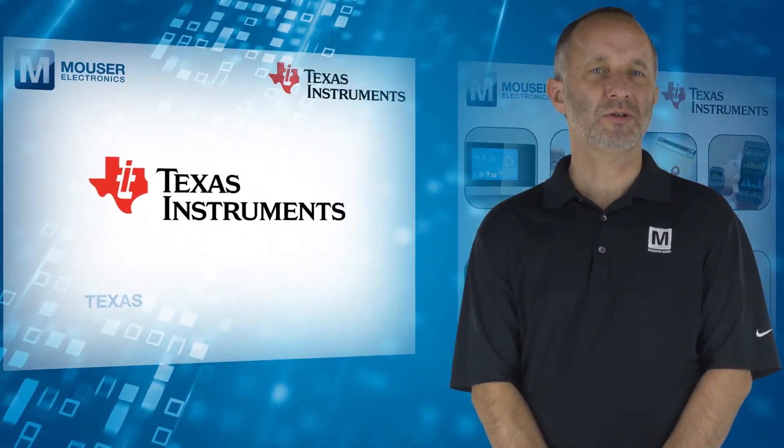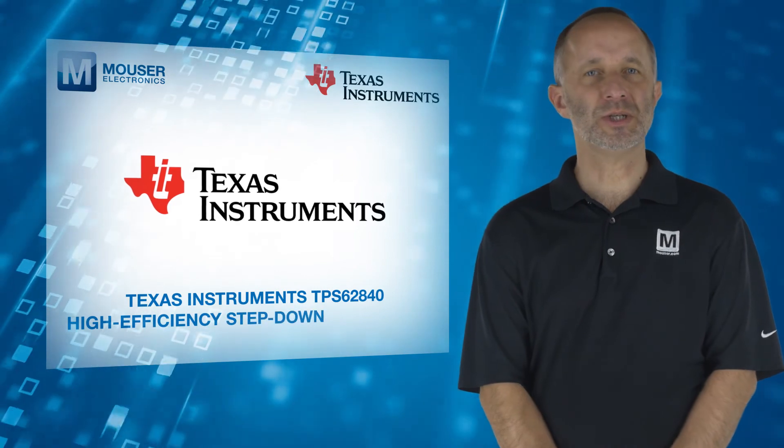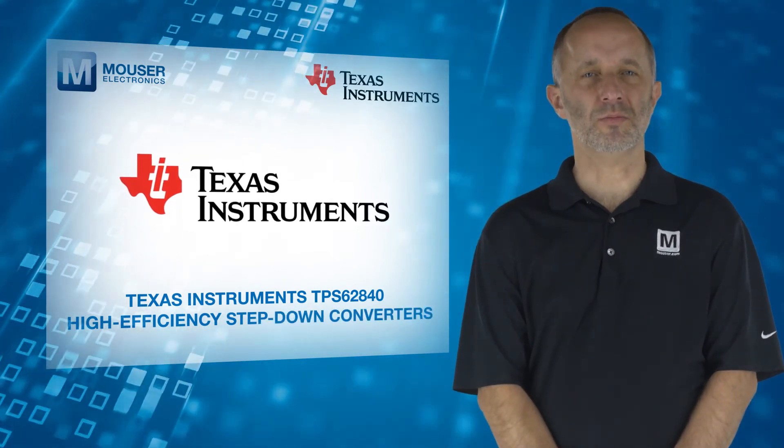For more information on Texas Instruments TPS62840 high-efficiency step-down converters, visit mouser.com.